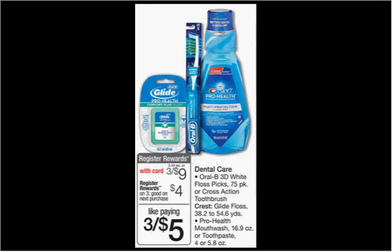The Crest ProHealth Mouthwash is on sale three for $9. When you buy three, you'll get $4 back as a register reward. There's a $1.10 off coupon found at coupons.com when you enter your zip code as 77477. If you buy three and use three coupons, you'll pay $5.70 out of pocket, get $4 back as a register reward — it'll be like getting each one for $0.57.